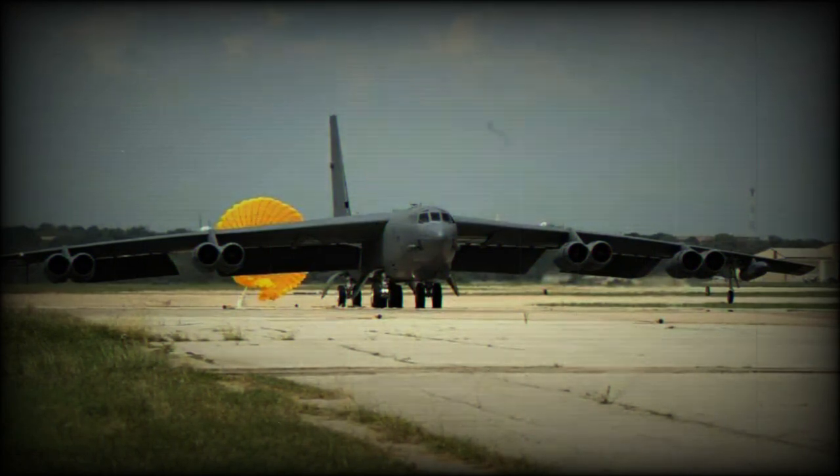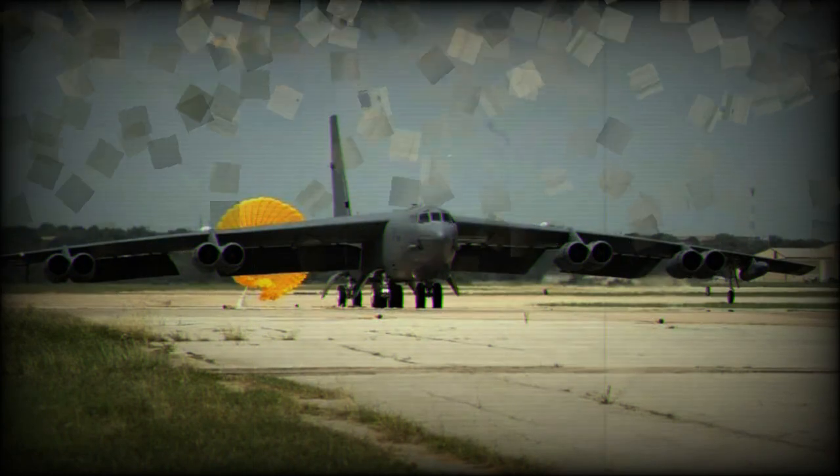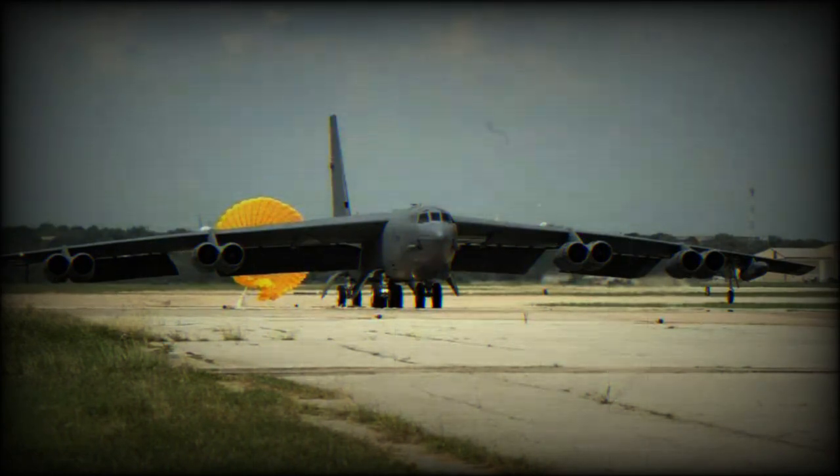"The B-52 brings unique, critical capabilities to the US Air Force as they move to a future two-bomber platform strategy," said Jennifer Wong, Director of Bomber Programs. "By modernizing the B-52 radar, we're increasing the relevancy of the aircraft for the warfighter for close air support or strategic attack."